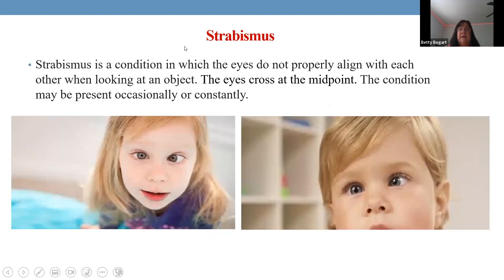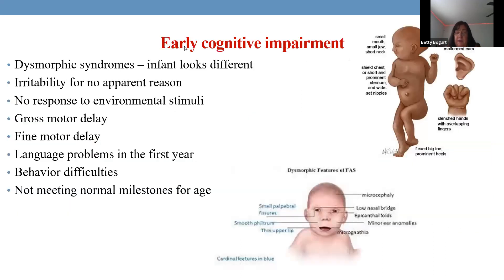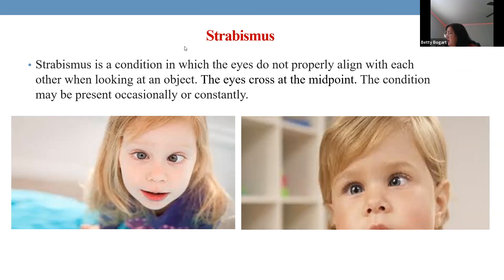Strabismus is when each eye works independently — they cross trying to see, causing confusion and no depth perception. This is also related to muscles, and strengthening exercises are usually used to correct it. There is also nystagmus, where the eye goes back and forth — wiggling. Strabismus is like being an infant where you have binocularity but the eyes don't work together, and that's what the focusing exercises are trying to address.